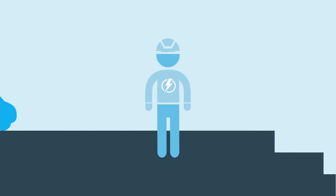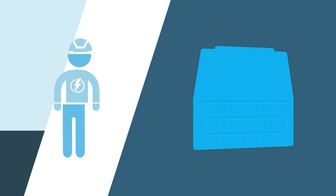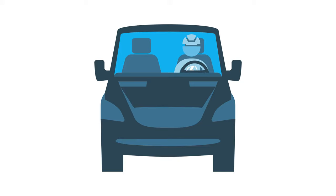Meet Tom, the electrician. Tom's day is off to a great start because he upfit his van with the new Adrian Steel composite partition. As a result, his mobile office just got more comfortable.